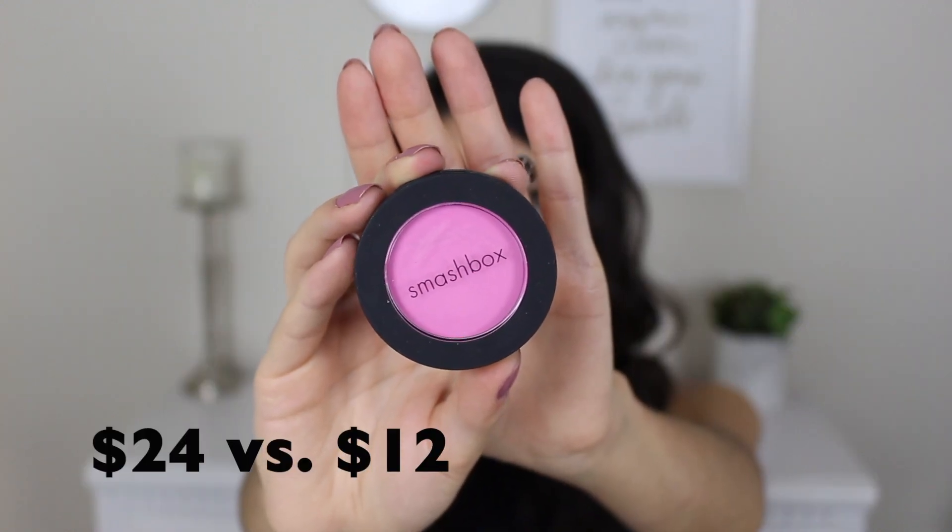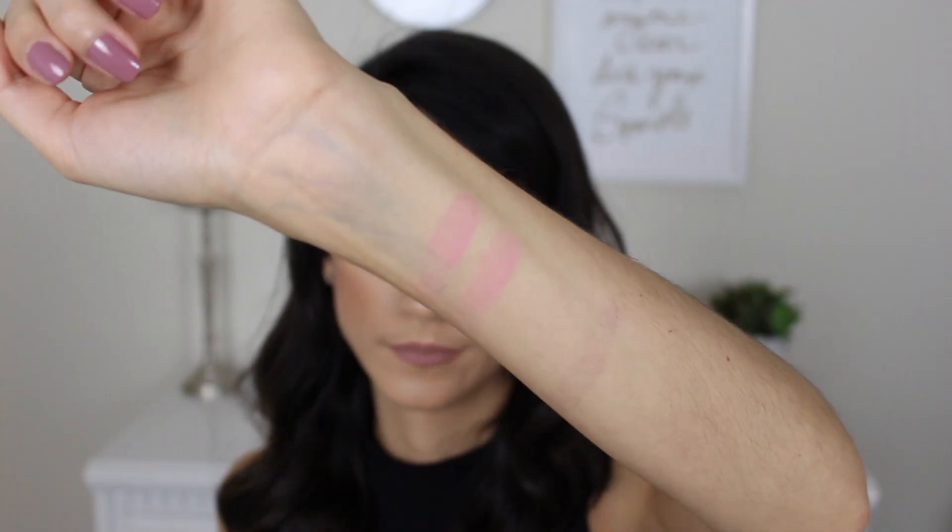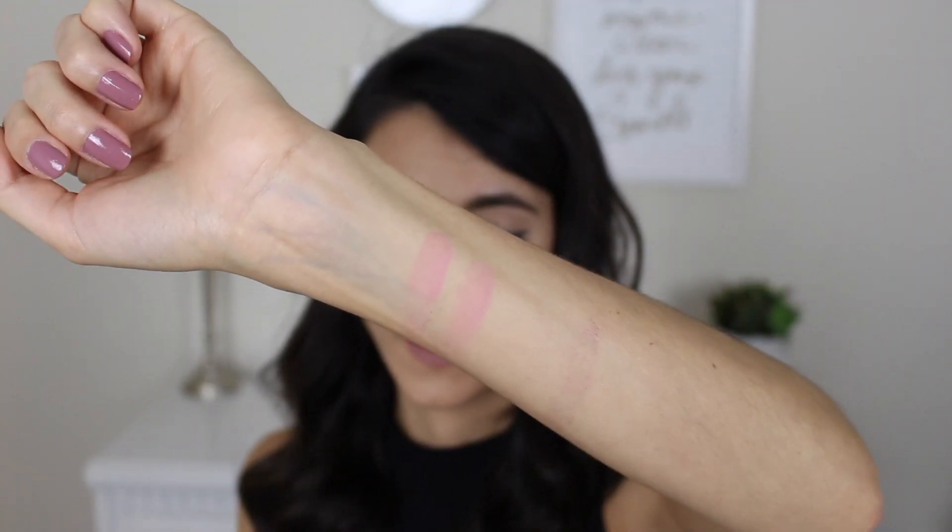The second most expensive product was the Smashbox blush in the shade Radiance, which is discontinued. It did retail for $24 and I purchased it for $11.99. It looks really intense — like a hot pink — in the packaging, but when swatched on the arm it sheers out a lot. I swatched it twice to get past any film, and it swatched the same both times. I actually prefer that in a blush — I don't want blushes that swatch like eyeshadows, especially with such an intense color.